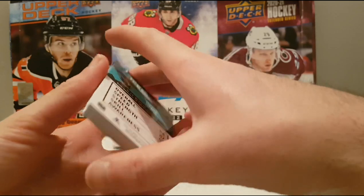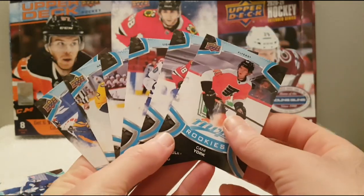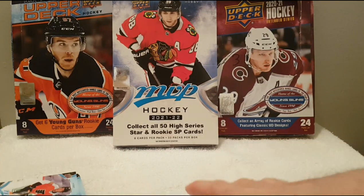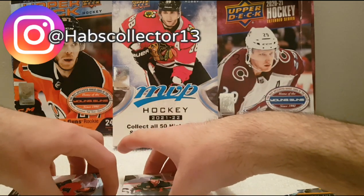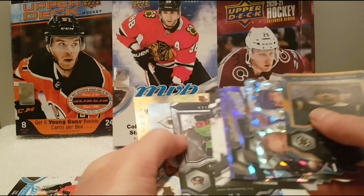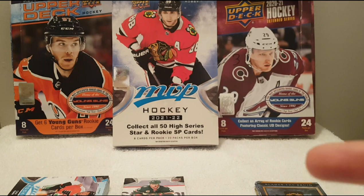This is a quick break — a look at the brand new 2021-2022 Upper Deck MVP. Some nice rookies, not the ones we wanted, but next time I guess we're gonna do better. If you want me to do more breaks, make sure you follow me on Instagram at HabsCollector13, and subscribe to my YouTube channel. I'm going to make new videos next week. Thank you very much for watching and I will see you very soon for a brand new video. Peace.